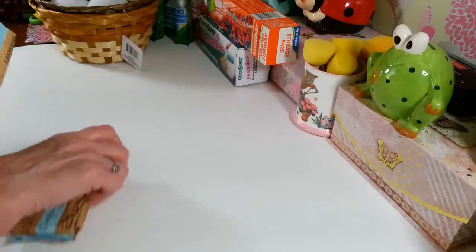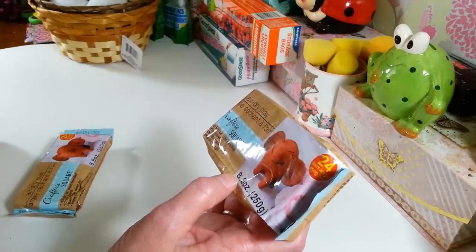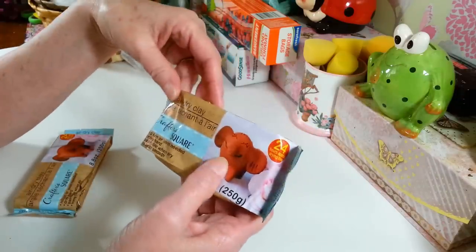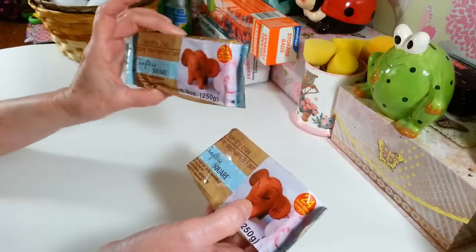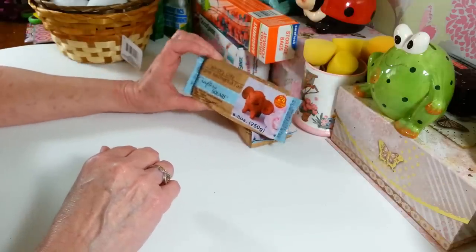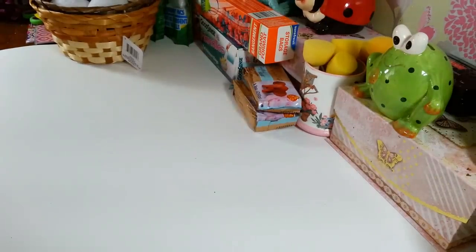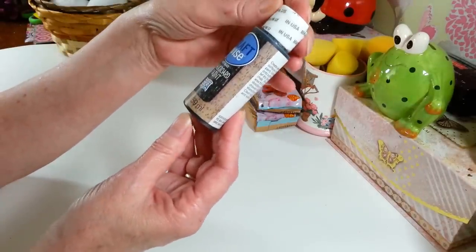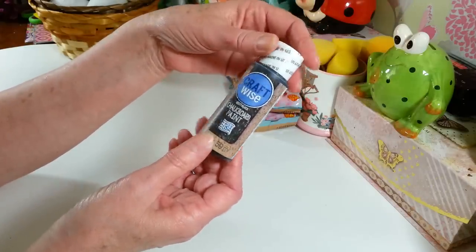I picked up two packs of this clay they have now — it's called air dry clay. No kiln or oven needed; it dries hard, is paintable when dry, and easy to smooth. It's an 8.8-ounce pack. I haven't made anything out of clay in years, but I figured I'd grab a couple packs and mess around. I also found chalkboard paint — the only one on the shelf. I've never seen it at my Dollar Tree before, so I grabbed it.